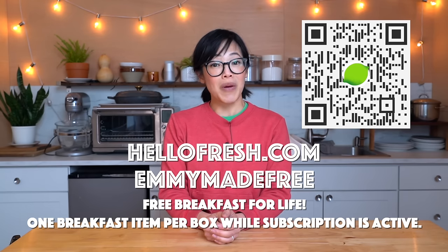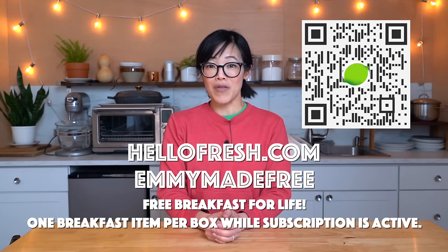Big thanks to HelloFresh for sponsoring this video and allowing me to make better videos for all of you.